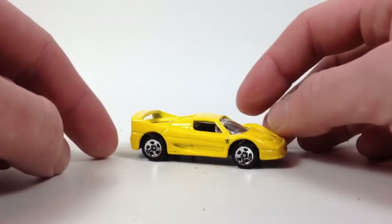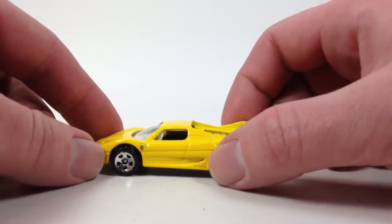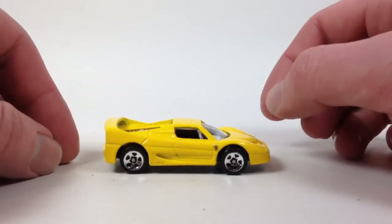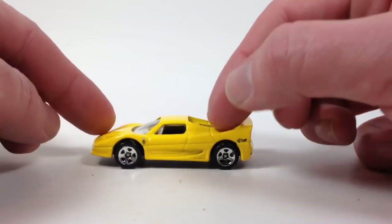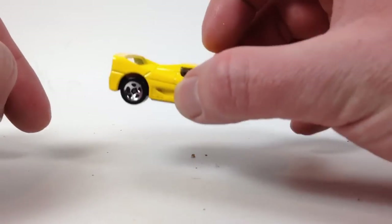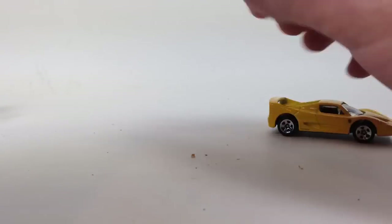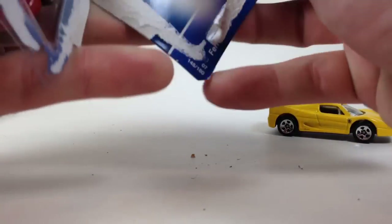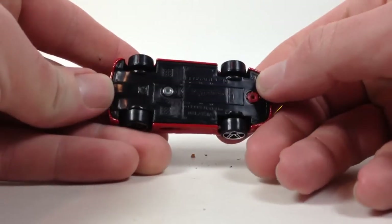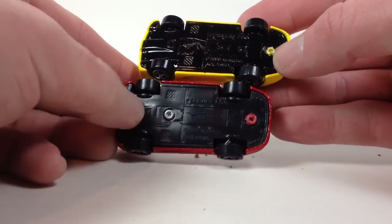This one actually has a metal base — pretty heavy little casting. I guess it debuted in 1999, maybe that's why it's got a metal base — pre-2000 Hot Wheels. Now this one here is from the 2007 mainline, and I noticed right away that this one lost the metal base.